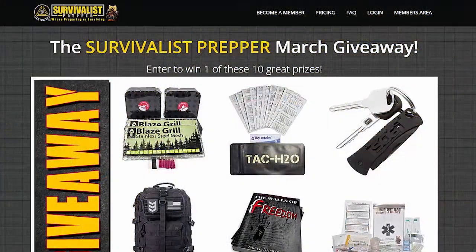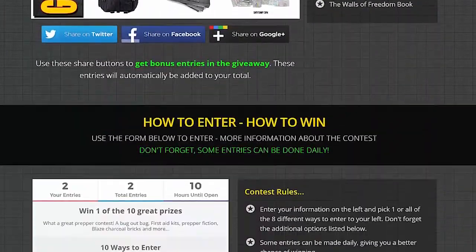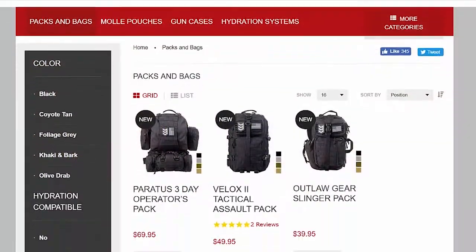Hey everyone, I wanted to do a quick video on the most recent contest we've got going on at survivalistprepper.net. This one has 10 prizes in it, and the first one is the Velox 2 bug out bag.